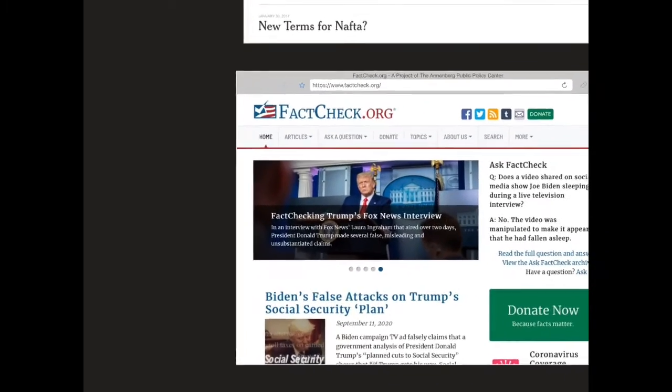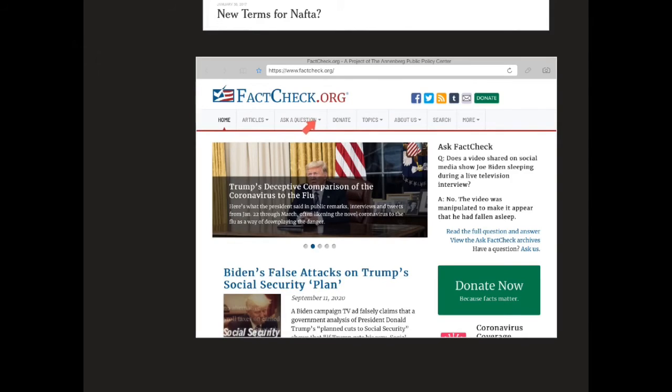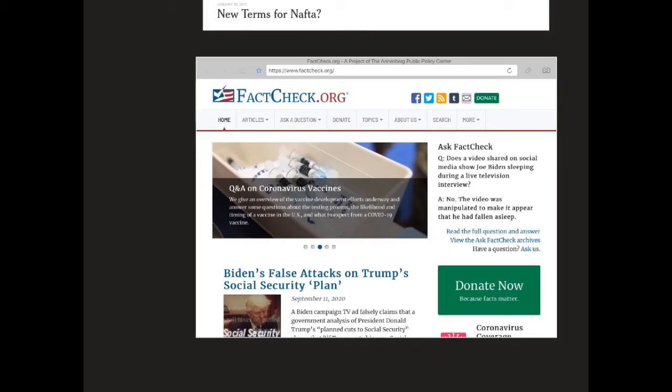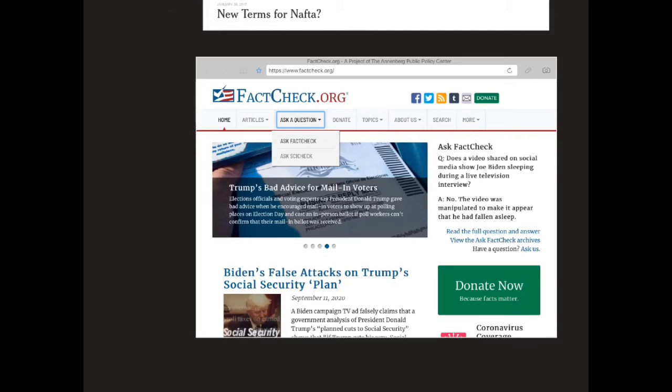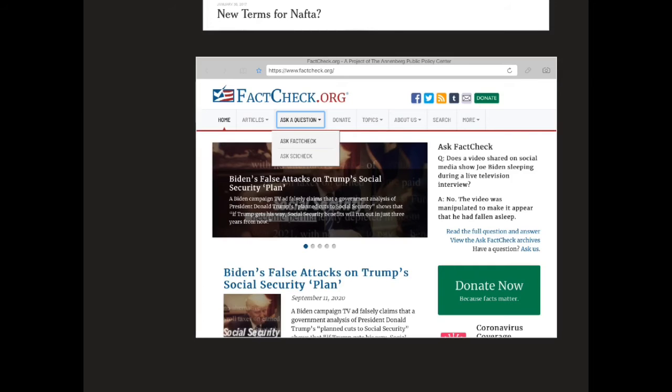Your third site is one called FactCheck.org. FactCheck.org could be a useful site because you can ask particular questions and they will show you a variety of different places where those questions are being answered. You can also ask whether a particular site is valid — so maybe in your research you find something you're questioning. You can always ask FactCheck and they'll respond to you.